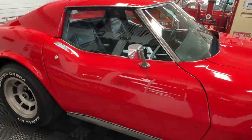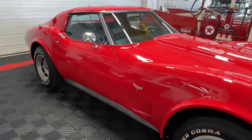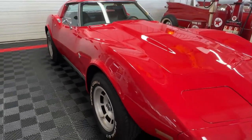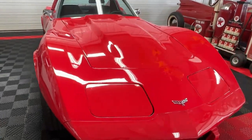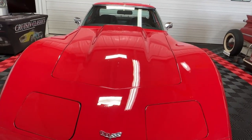Again, beautiful curves, nice attractive red car. Driver-quality paint, but at the price point we're at, I don't know where you're going to find a cooler car for under $15,000. It's a V8, it's an automatic, and it looks impressive.